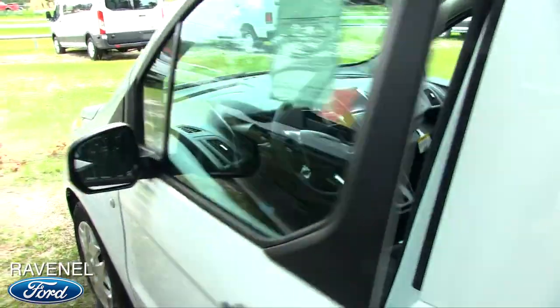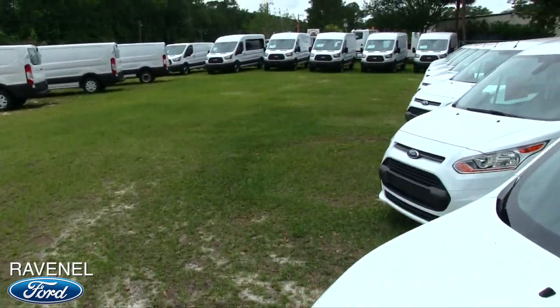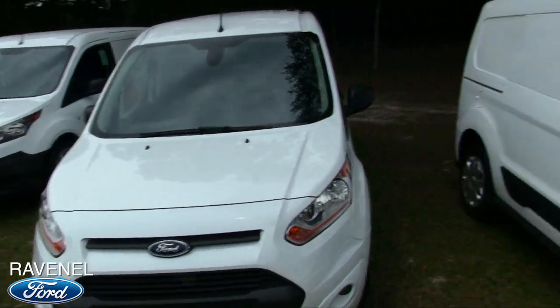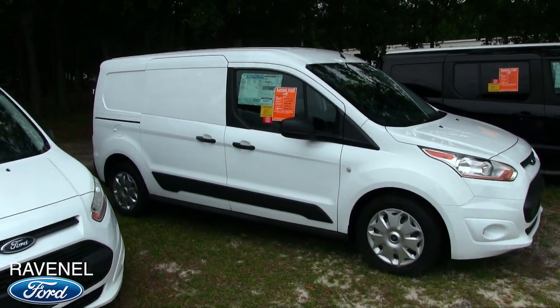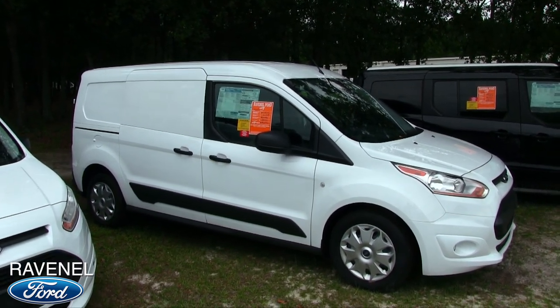That's the Transit Connect — probably a little more fun to drive than maybe the bigger one. That's the Transit Connect at Ravenel Ford. We've got a bunch of them on the ground. If you're interested, give us a call and let us know. And most importantly, subscribe on YouTube — we put videos out every day of the week. We'll see you soon. Stop by and see us. Thank you.